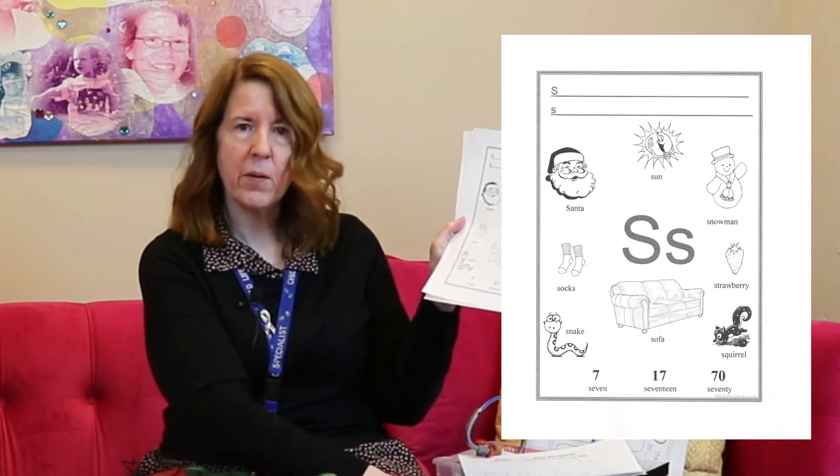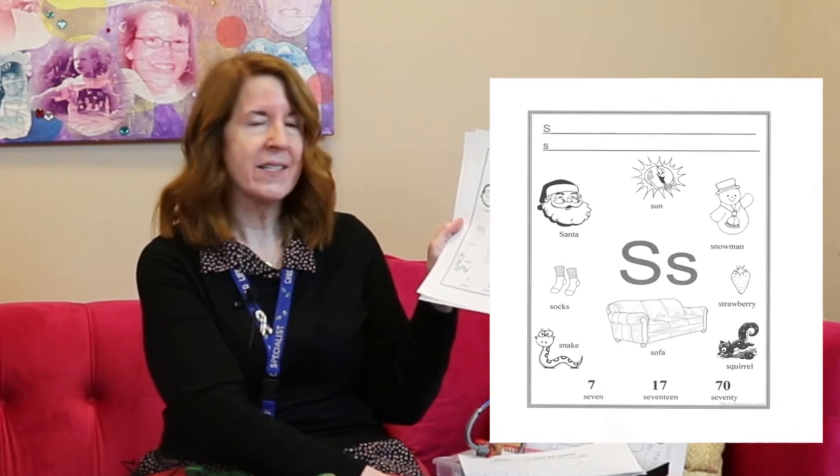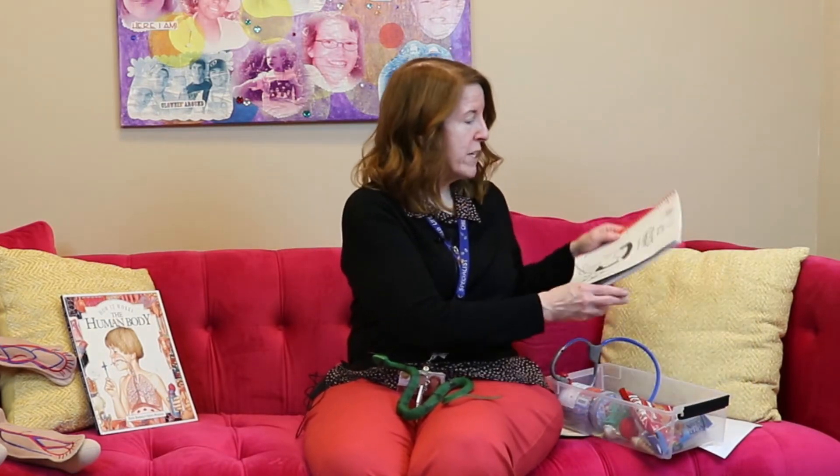And look at all these numbers that start with the letter S: seven, seventeen, and seventy. All of those numbers start with the letter S. I know some of my friends really like Spider-Man. Spider-Man starts with the letter S, doesn't it? And Spider-Man can do something that starts with the letter S — he uses his spiderweb and he swings, doesn't he? So S is Spider-Man and swings.